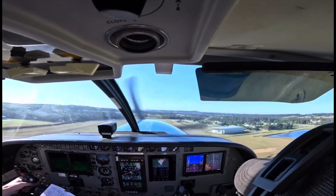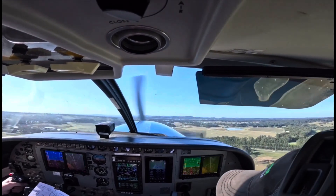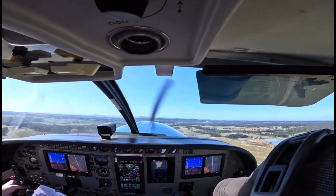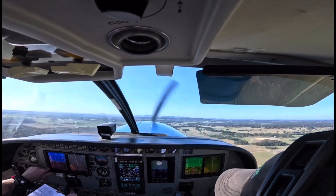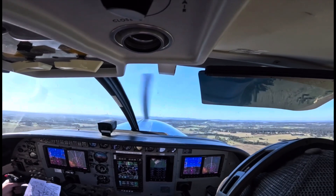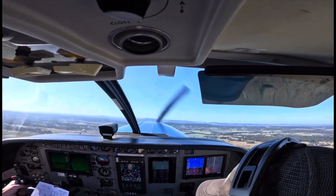We'll get rid of our first stage of flap, reset 10 degrees nose up, once we're through 95 knots we'll go flaps zero. Passing through 100, 600... alright, 700 feet — give it a little bit more — okay there you go, simulated engine failure.